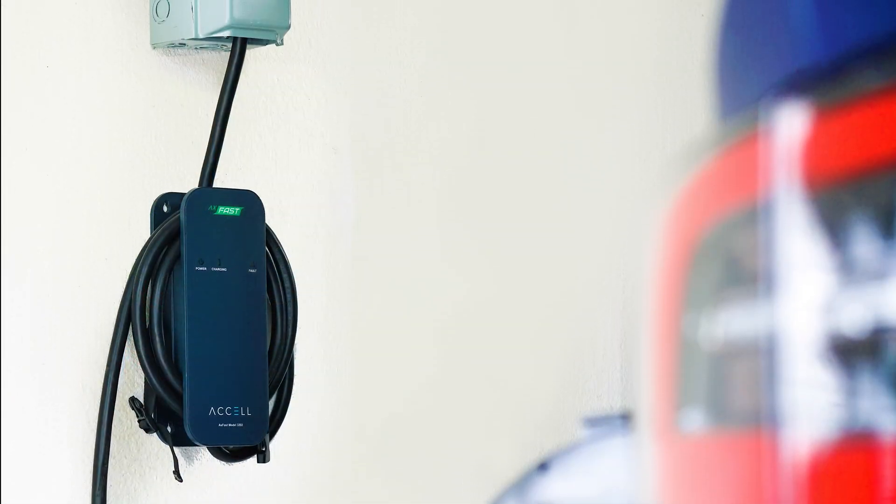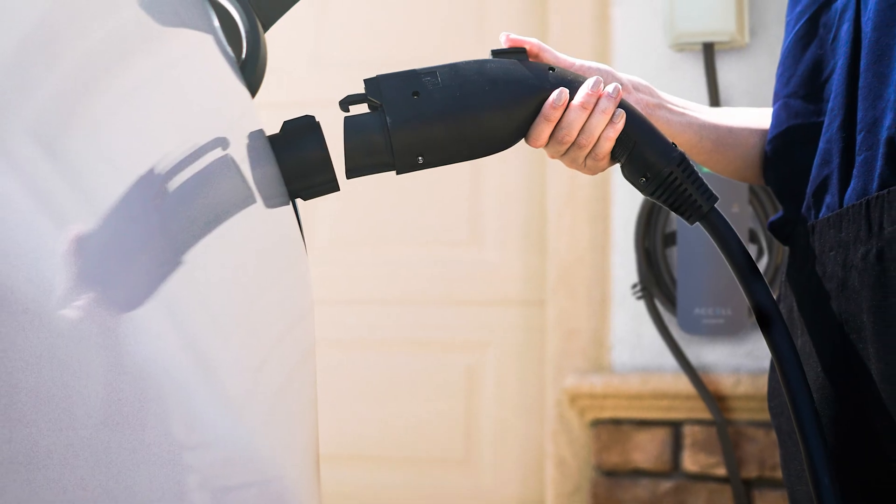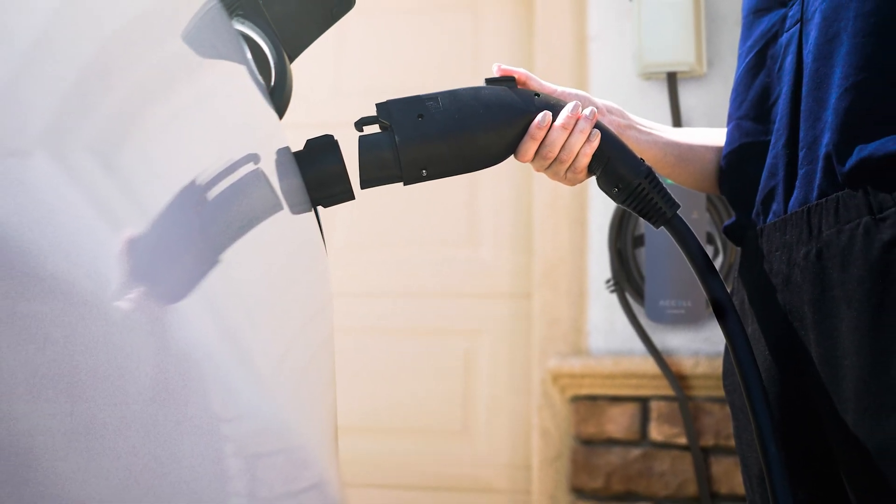Easy to use. Simply plug into a standard NEMA 14-50 grounded outlet to charge indoors or out.